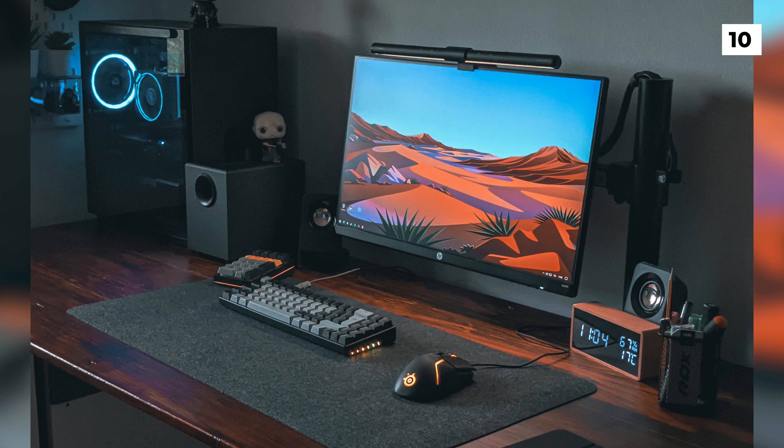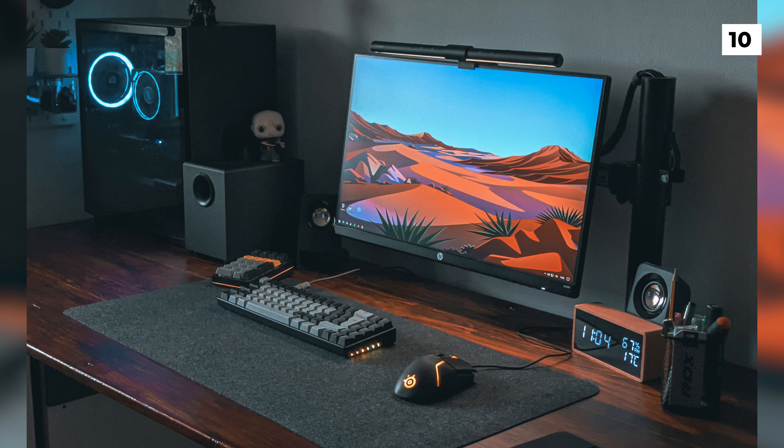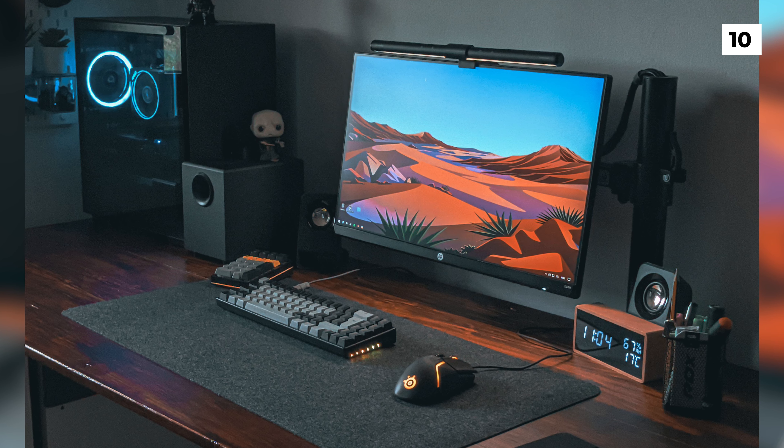I really like how this setup is really straightforward, but it just manages to get all of the gear to mesh really well together, and it creates a super cozy and productive workspace.